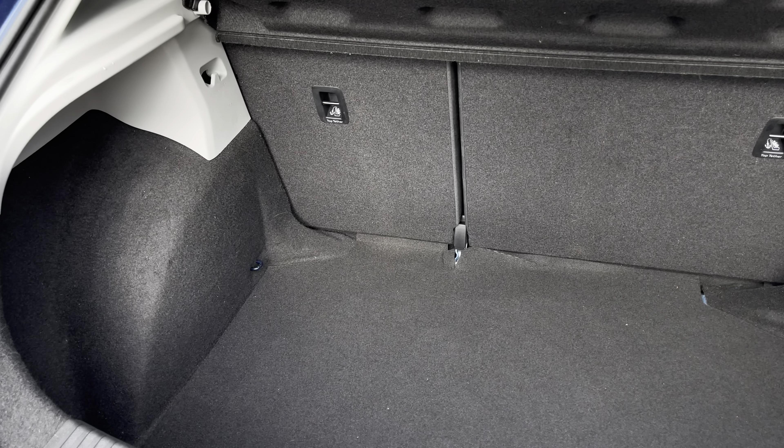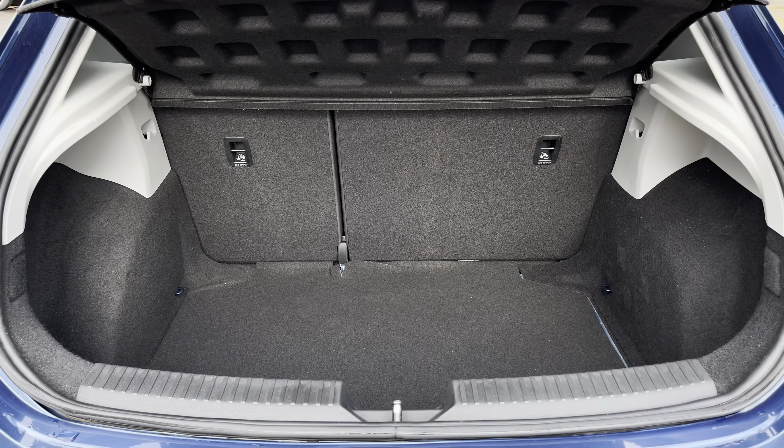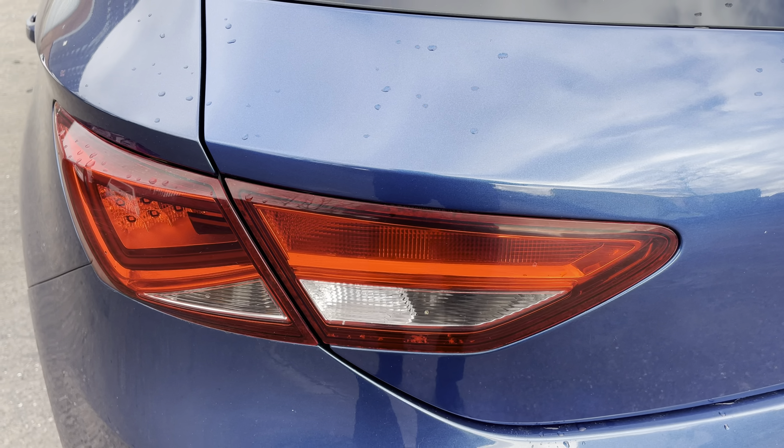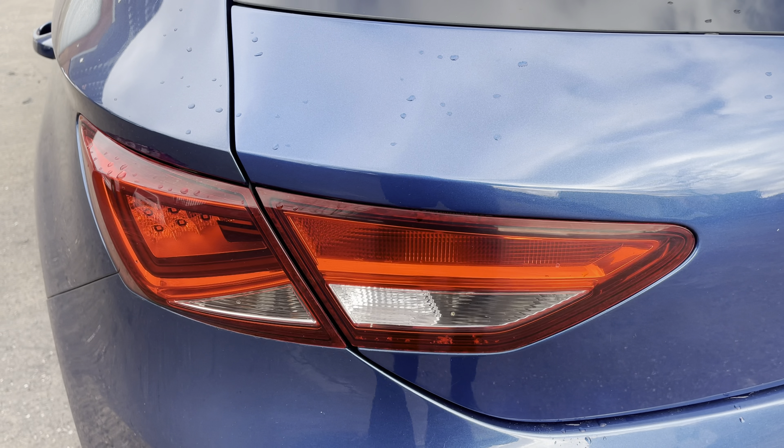Into the boot now, we can see that there is enough room for two medium-sized suitcases, plenty of room for your weekly shopping, and the rear seats are fully foldable should you require any more space.